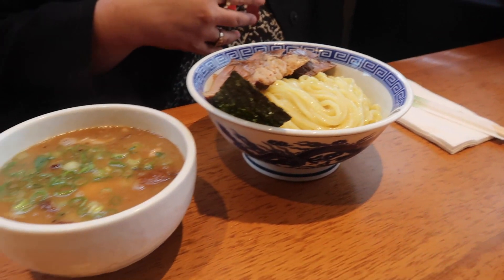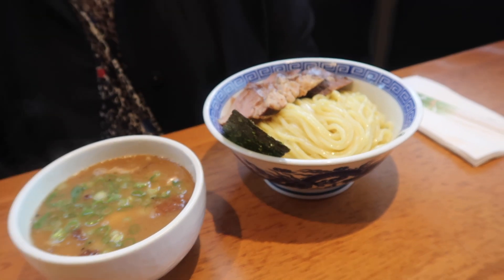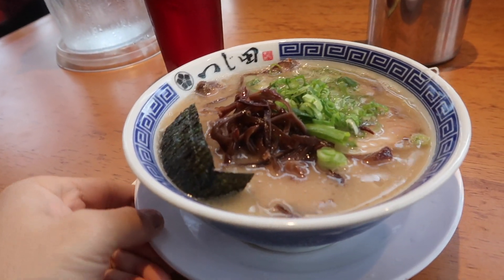We are here at this restaurant called Tsujita on Sawtelle Boulevard, getting some ramen. I was here back in like 2013 with my friend Louis. It was good to come back. There's a whole bunch of Japanese restaurants on the street. Clarissa got the tsukumen, which is like the dipping ramen with broth and yummy chashu. Roxanne and I both got the ramen, but I have mine with more chashu and an egg.